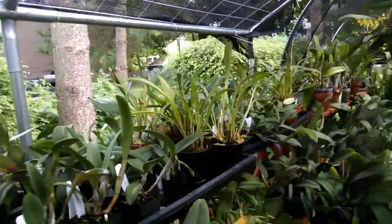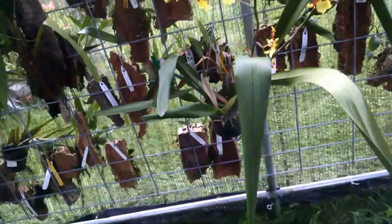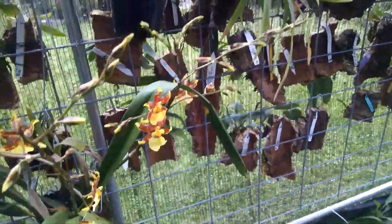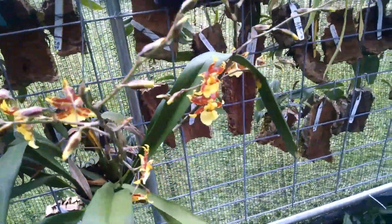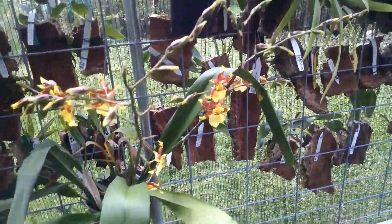Back through here we have some oncidiums that are blooming. This large oncidium is in a hanging pot — not mounted — and it has two spikes on it right now.